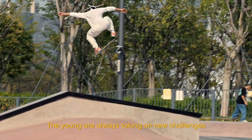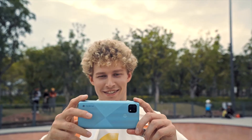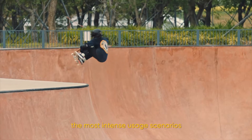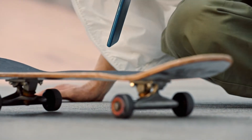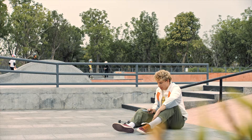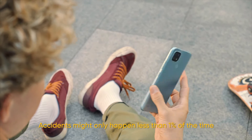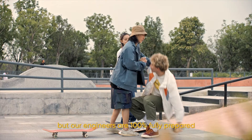Young people are always taking on new challenges, trying new things, and pushing themselves to new heights. The phones they take on their adventures must also be able to withstand the most intense usage scenarios.